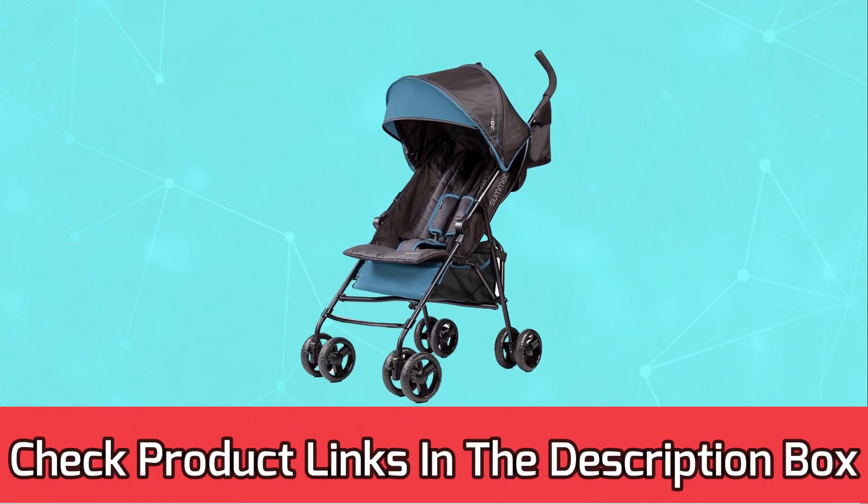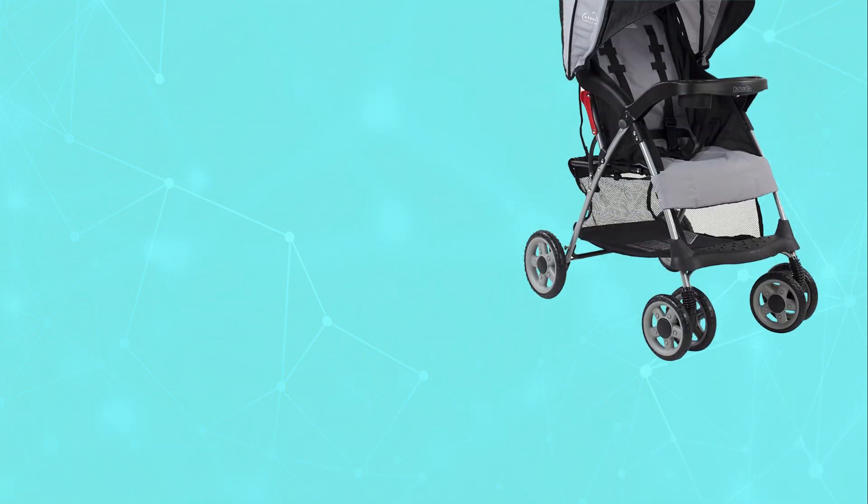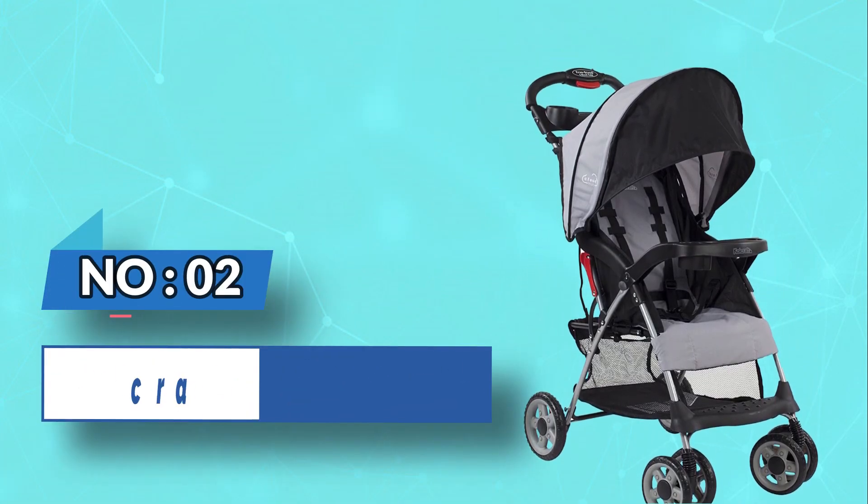For current prices and discounts, check the links in the description box. Number two: Cold Craft travel stroller for flying.